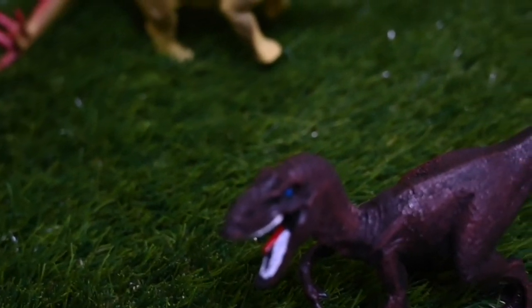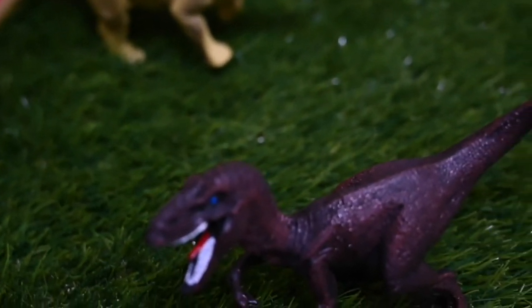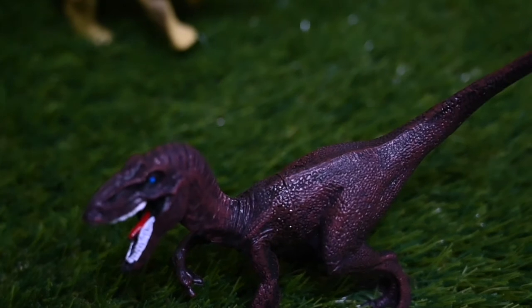This is a Velociraptor. It's very speedy. It eats meat, so it's a carnivore.